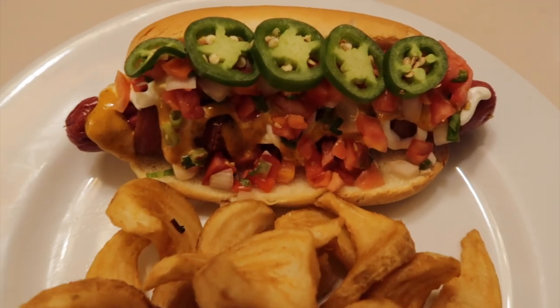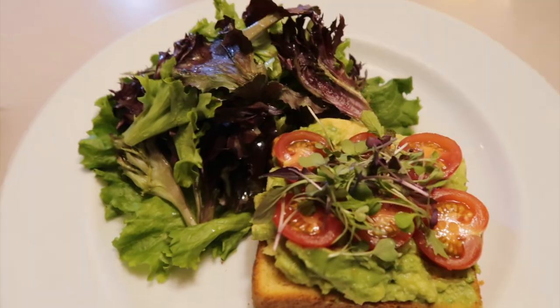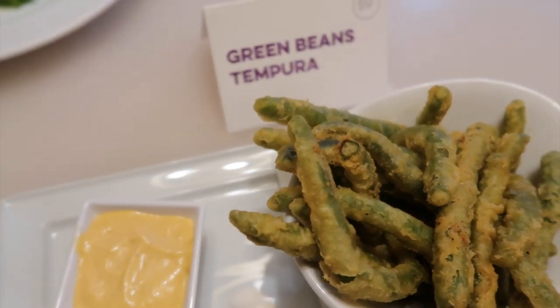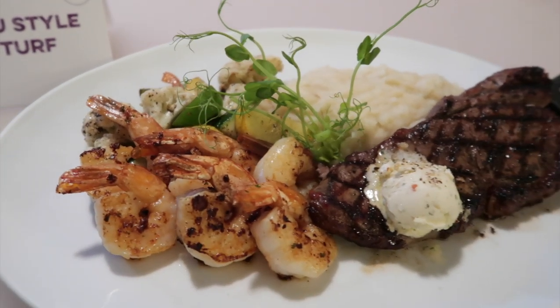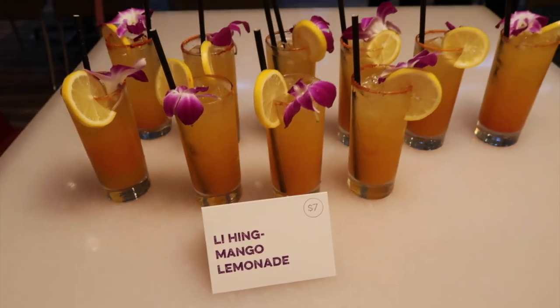They're so good. Avocado toast, looking prime. We got Tempura Green Beans, yummy. Lihimoi Mango Lemonade.